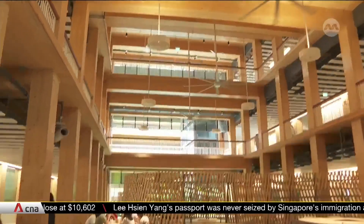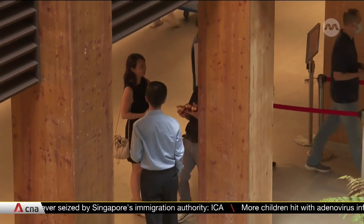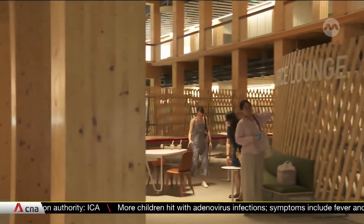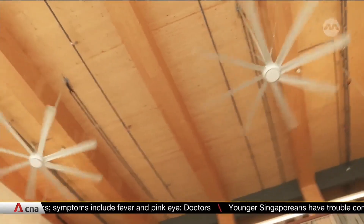Inside are open communal areas and a skylight to increase ventilation and reduce electricity use. Solar panels on its rooftops also generate over 510,000 kilowatt-hours of energy — enough to power over 150 HDB flats a year.